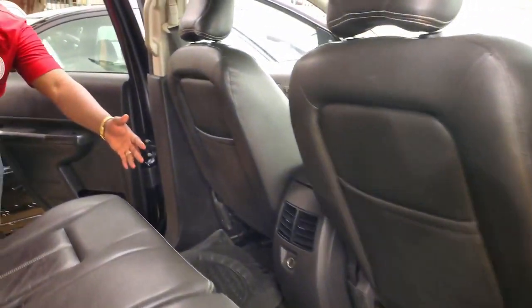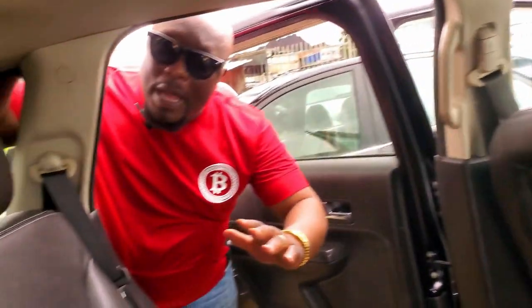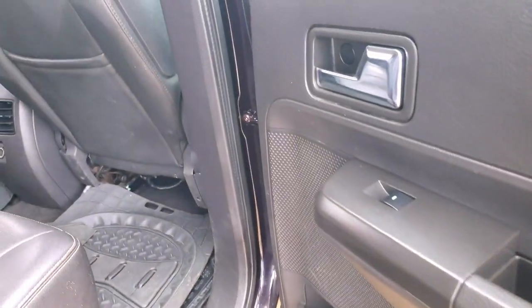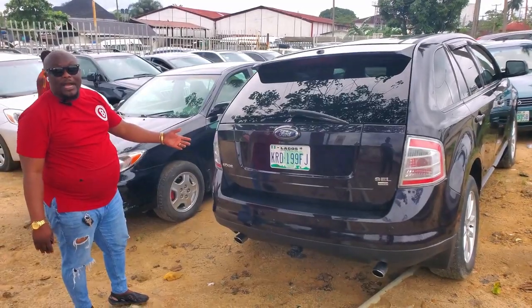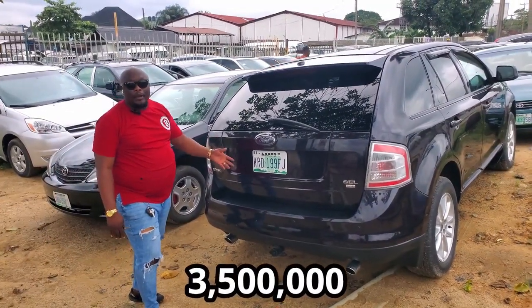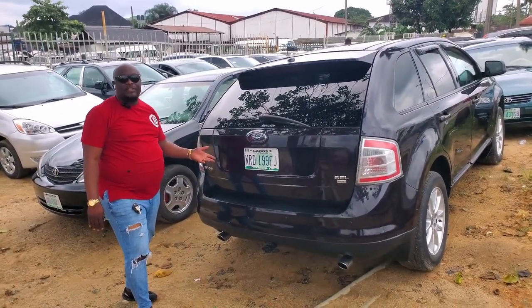All glass roof, with AC vents at the back — the car is super clean. This is the back — super clean, 2008 model, going for $3,500,000, the price is negotiable.